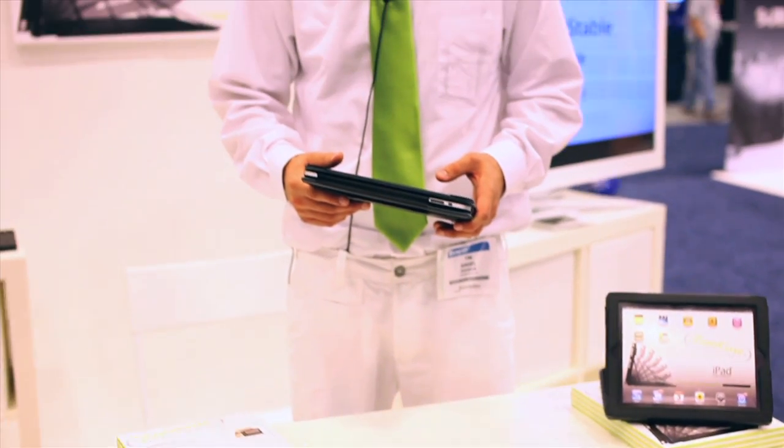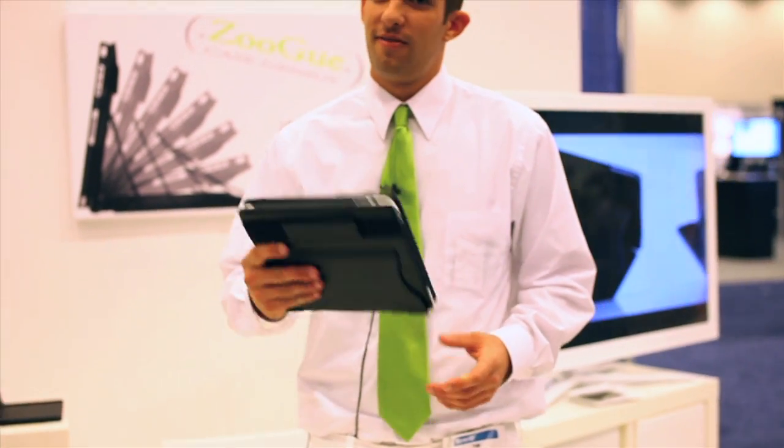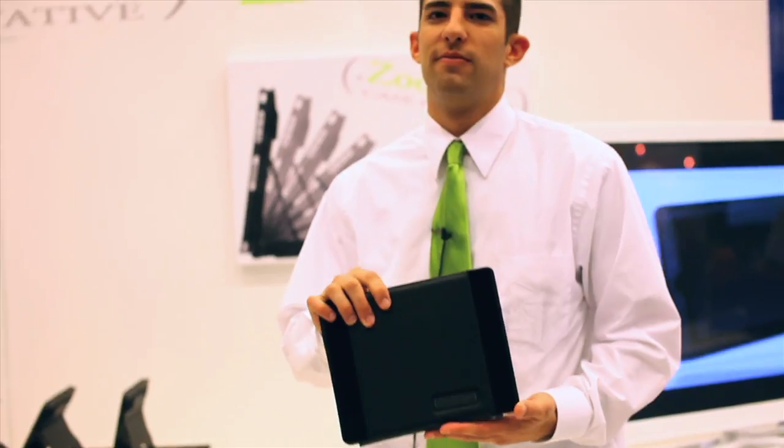Hey, this is Jason. I am at Macworld 2011. I am here with Tim at Zugu and he's going to talk about one of their iPad cases.